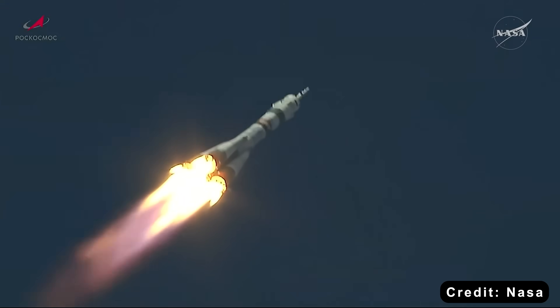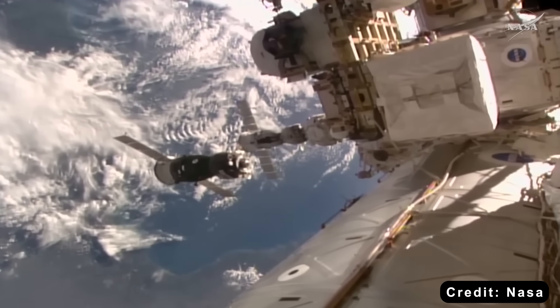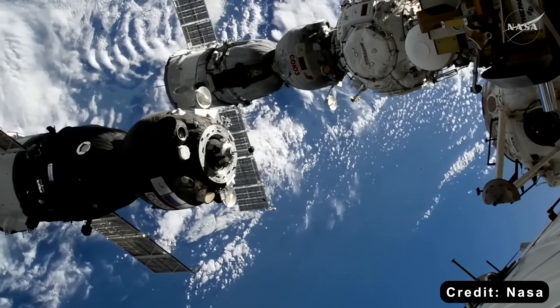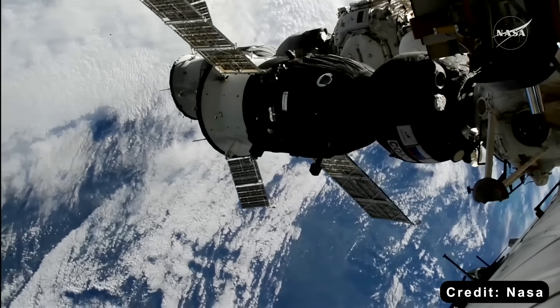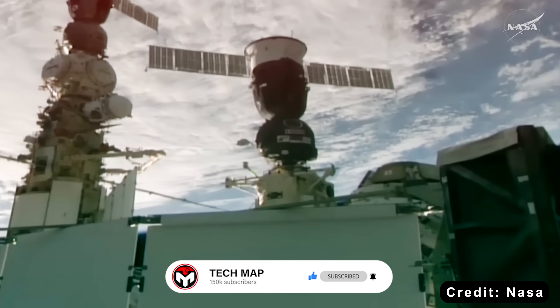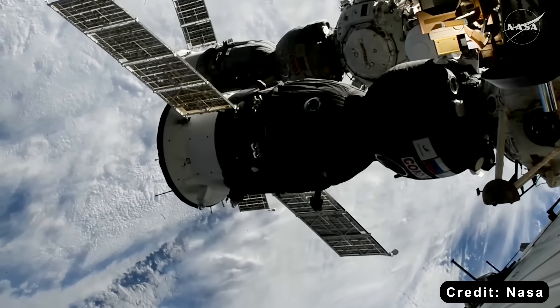This is more than just a scheduling headache. The Progress spacecraft is the unsung hero of the ISS. It doesn't just haul up food, water, and gear — it's also responsible for reboosting the station's orbit. Over time, the ISS gradually loses altitude because of atmospheric drag, and Progress is what pushes it back up.